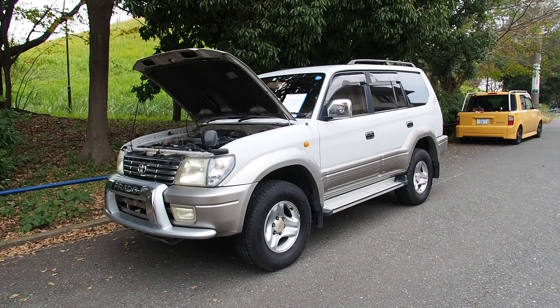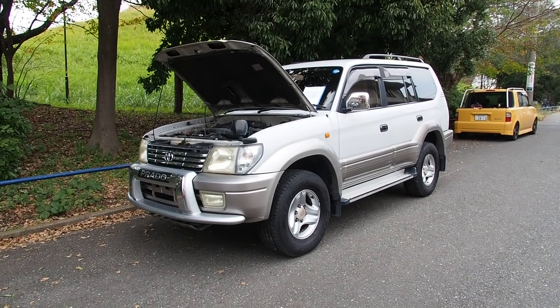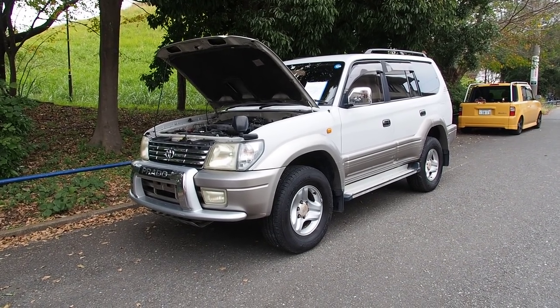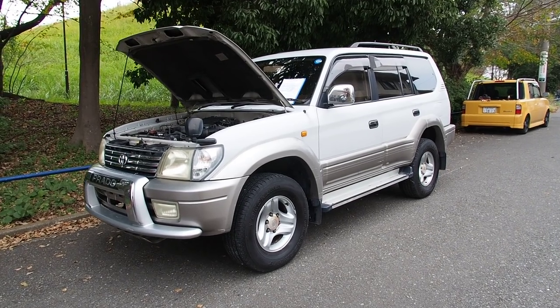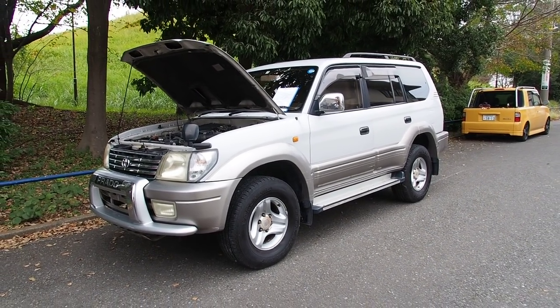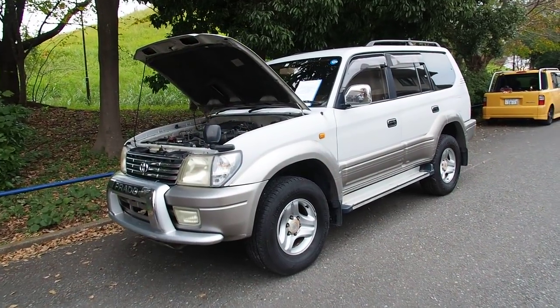Hey there, this is Derek from Pacific Coast Auto in Japan, and we're taking a look here at a 2001 Land Cruiser Prado. This one here with a three liter turbo diesel with intercooler, four wheel drive, and very special — it has a manual transmission.